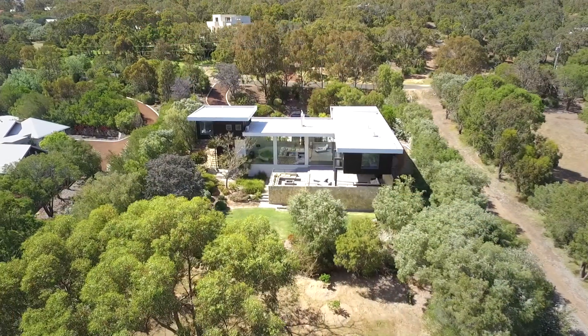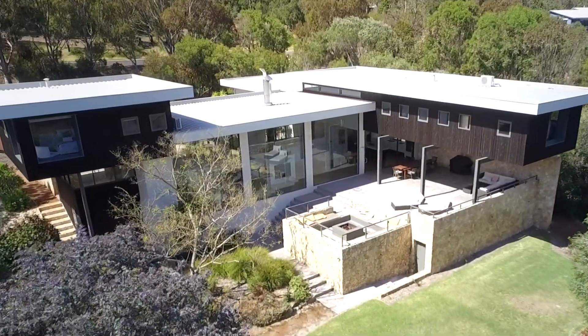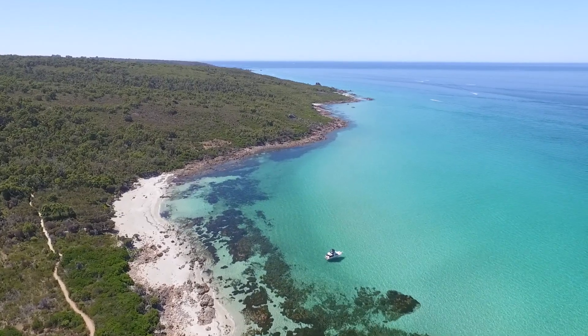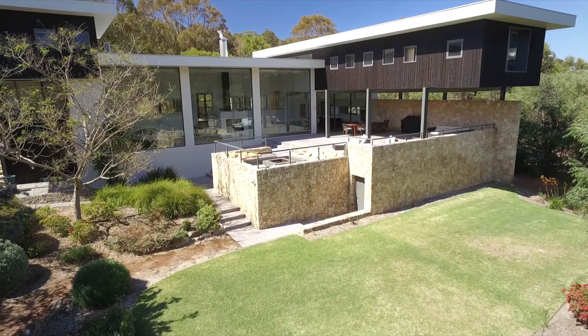Hi, I'm Lee York from JHY Realty and I'm on location today at 15 Lancelot View in Eagle Bay. Offering the astute buyer an opportunity to live in one of the most desirable locations in Western Australia, if not the world, this particular property is quite simply one of the finest homes in the region.